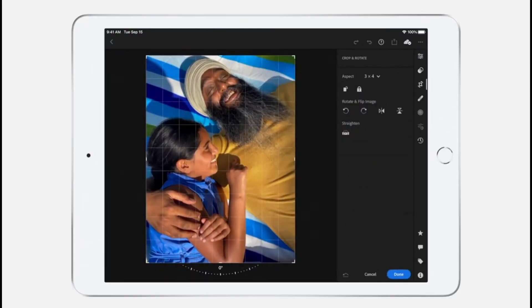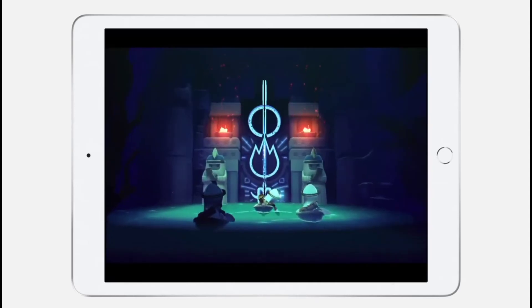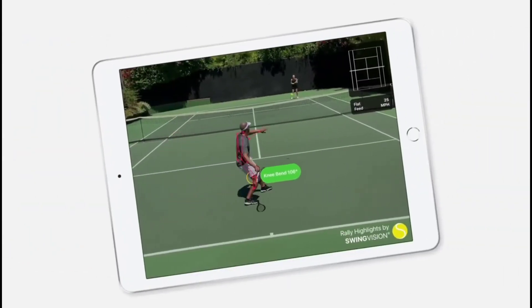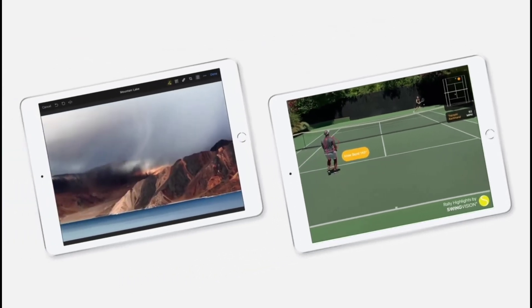This extra performance is great for everything from working with high-resolution content to immersive gaming experiences — like allowing you to instantly transform the color of your photos, or analyze your tennis game and provide real-time stats like ball speed and body positioning. The A12 Bionic takes performance to the next level and makes iPad more powerful than ever.